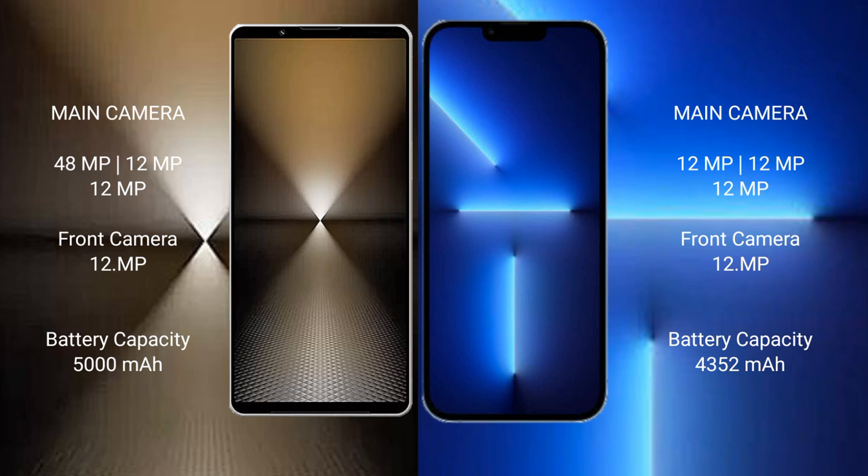Sony Xperia 1 Mark 6 has a 5000mAh battery with 30-watt fast charging support. iPhone 13 Pro Max has a 4352mAh battery with 30-watt fast charging support.